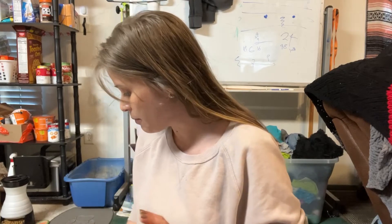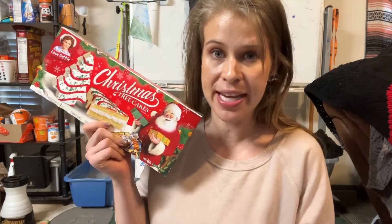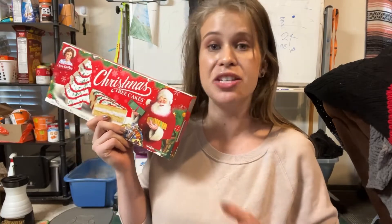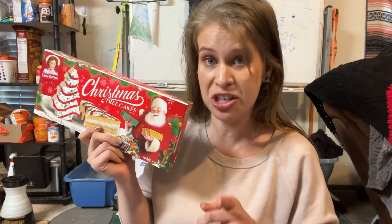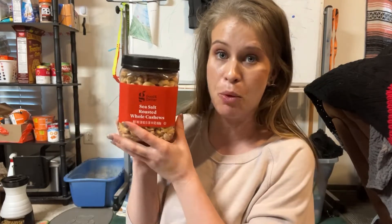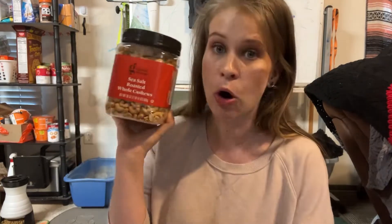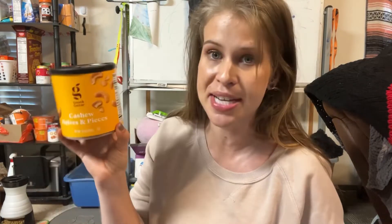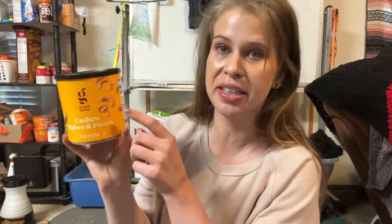The next store we went to was Target. We did get some Christmas tree cakes - these are holiday limited edition, only available around this time of year. They're my family's all-time favorite snack and I recently saw on Pinterest how to make a dip out of them, so I'm interested in trying that. I also showed you this in store - these nuts were on sale for $14 and usually at Walmart something like this is around $20. These are the sea salt roasted whole cashews and I eat nuts every single day - cashews are my favorite.